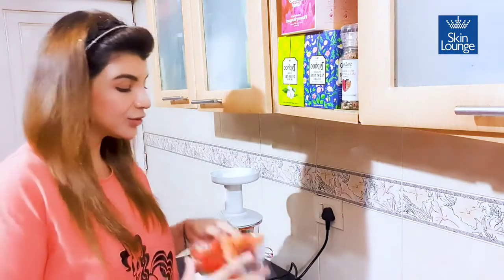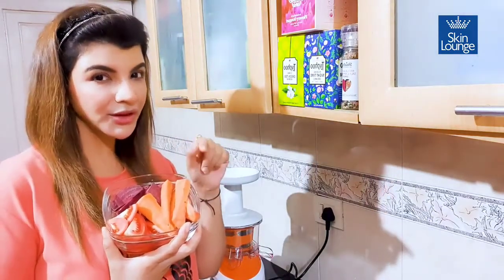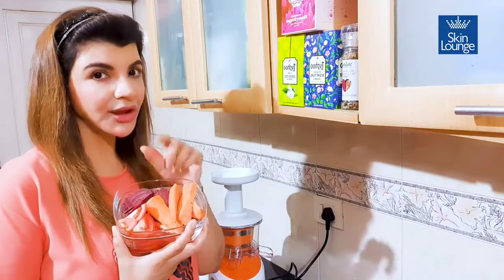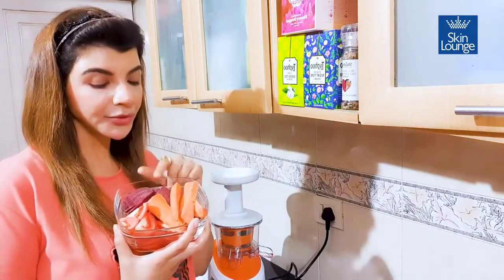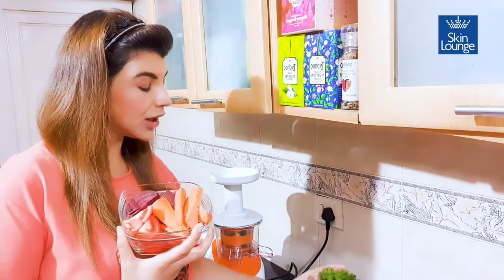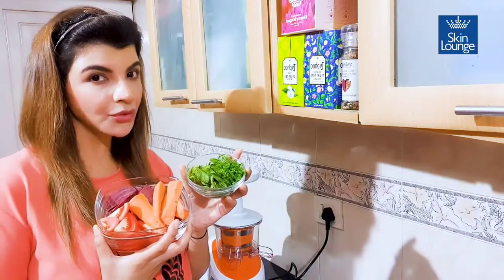There's super color in these ingredients — that's what I love. You're going to take one medium-sized carrot, try to take a sweet carrot, then about half a bowl of beetroot — you can have a little more, about three-fourth cup is also okay — one tomato, about 10 to 15 mint leaves, and about one-fourth bowl of coriander.